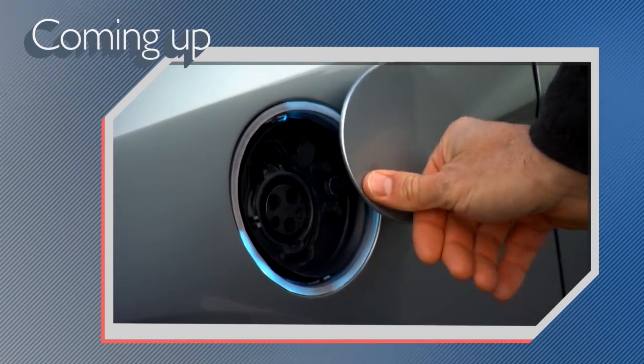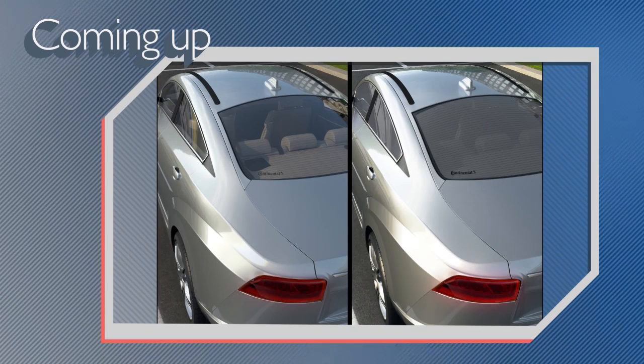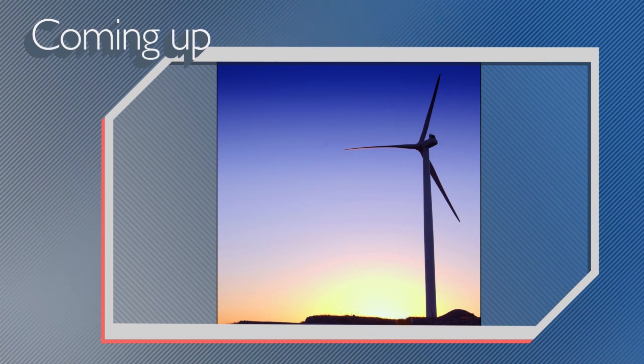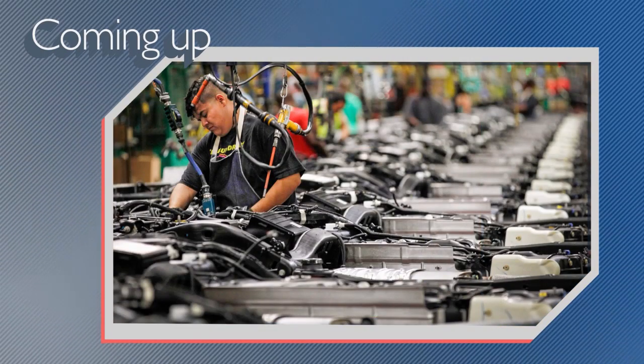On today's show: Ford dumps billions into EV R&D, Continental extends EV driving range with a new type of glass, and General Motors uses wind power to build big SUVs. All that and more coming right up on Autoline Daily.